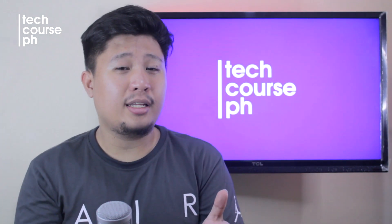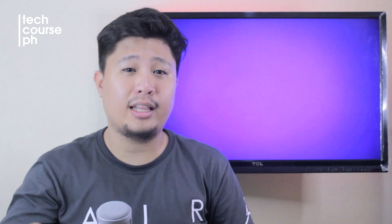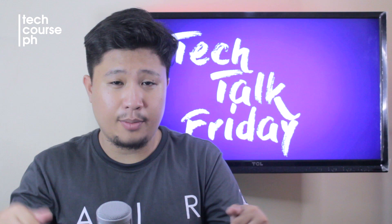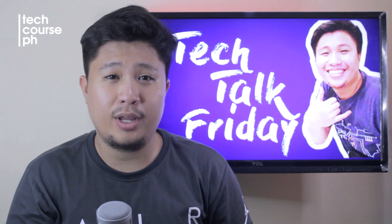I hope you learned something. If you liked the video, don't forget to hit the like button. If you have any questions, drop them in the comment section below. And don't forget to subscribe to TechersPH.